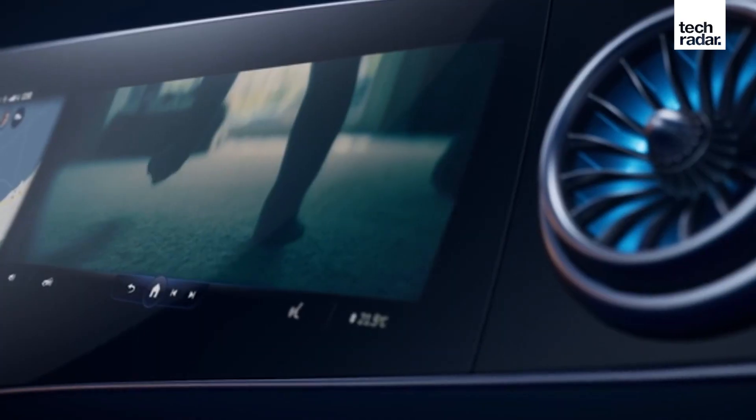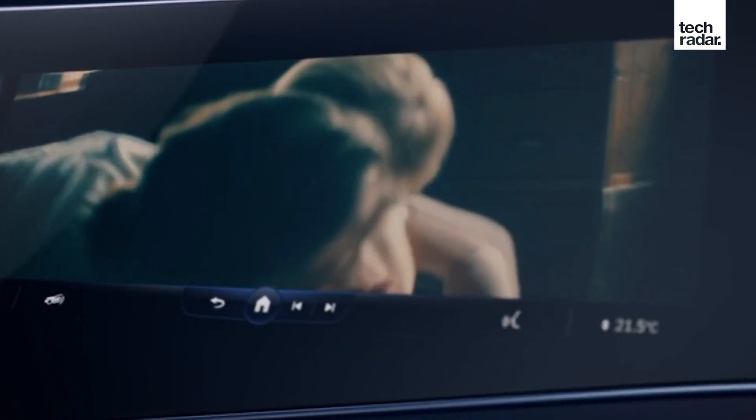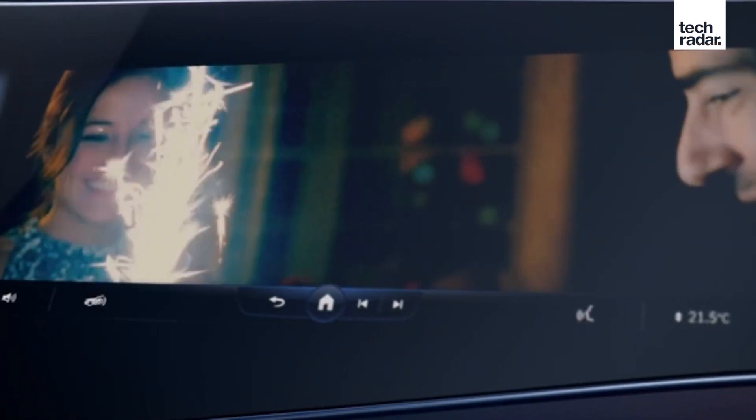For the front seat passenger, there's great news as well, because they get their own dedicated 12.3-inch display. The resolution on this P-OLED panel is 720p rather than full HD, so it's still an HD offering. It gives them access to music controls and navigation assistance, and in some markets they'll be able to watch live TV or movies via this screen — though that may sound a little dangerous with a live movie playing without distracting the driver.